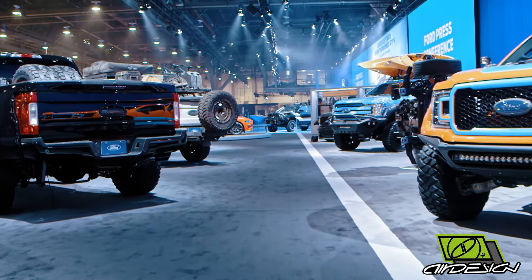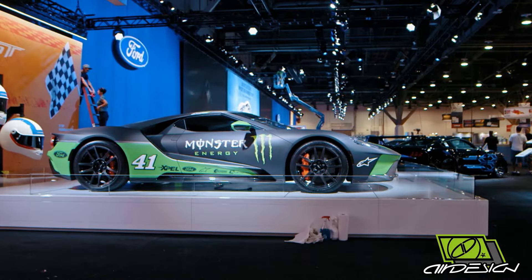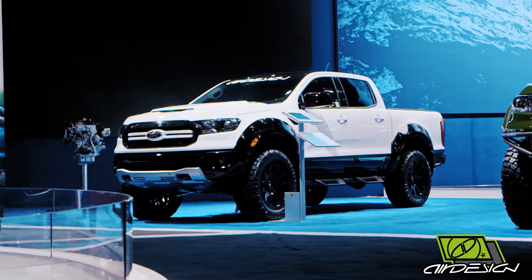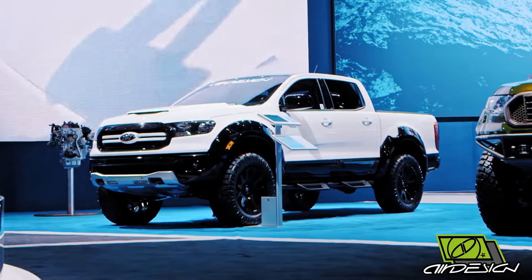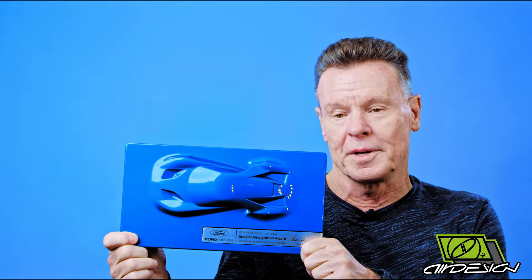What SEMA is to me — there's a handful of designers that Ford picks from all over the United States, so it's kind of like a competition. We get thrown up against the best guys in the world, and to actually come away with one of these things, I'm very fortunate. It's the cream of the crop to me.